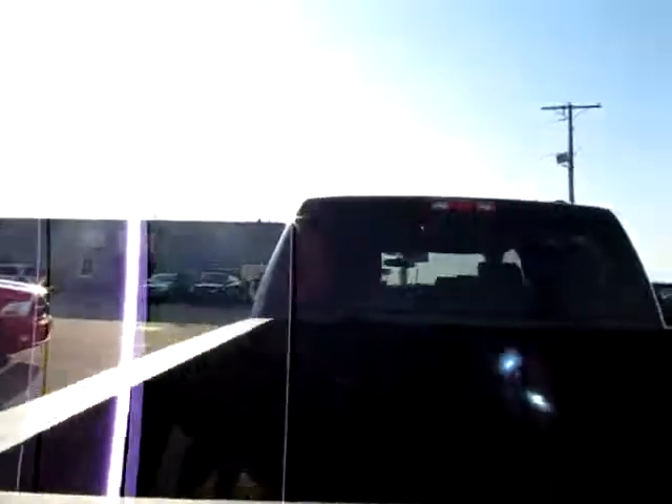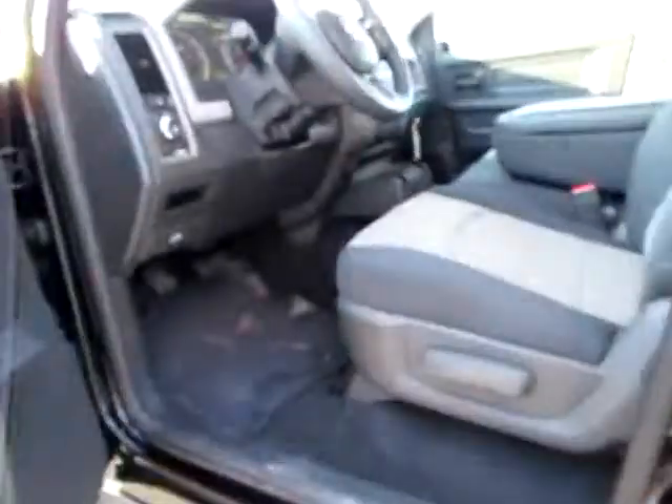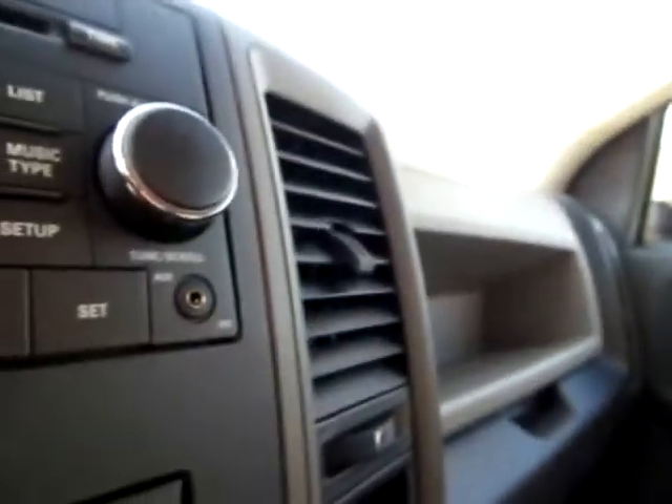Let's have a look around front at the driver's side, where you'll be most of the time. Notice there's the light options right there, traction control, Sirius satellite radio capability, and don't miss the audio input jack for your iPod or other audio device.